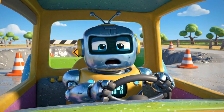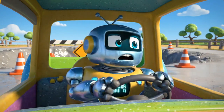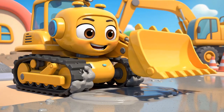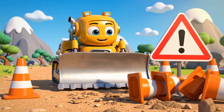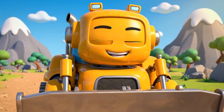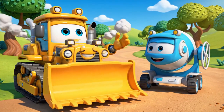Oh, come on! The path I need is right on the other side! Going all the way around will take forever! It looks fine to me. Just a little sticky. It's not that wet. There! Path is clear! Come on, Mickey! I found a super-fast shortcut! Follow me!